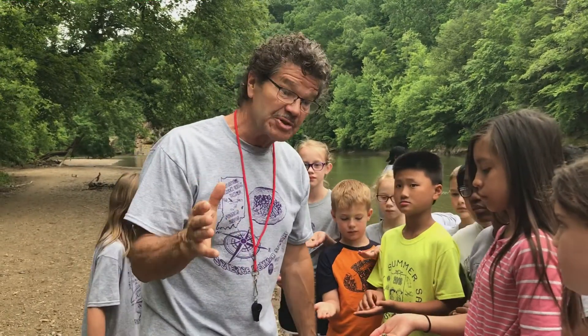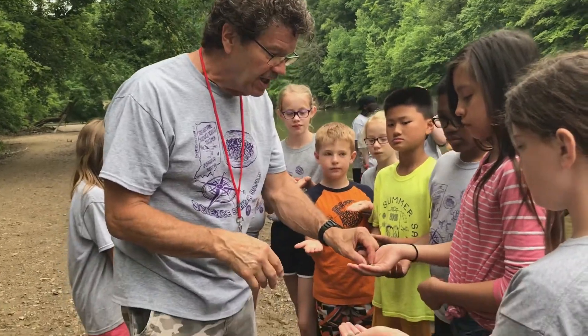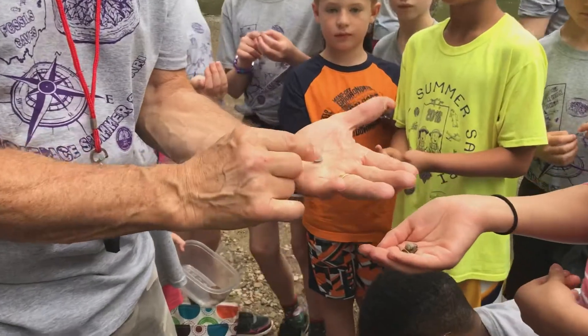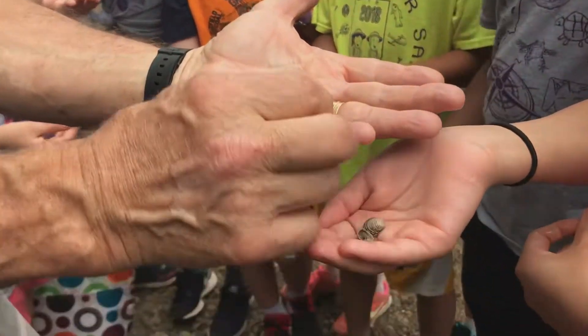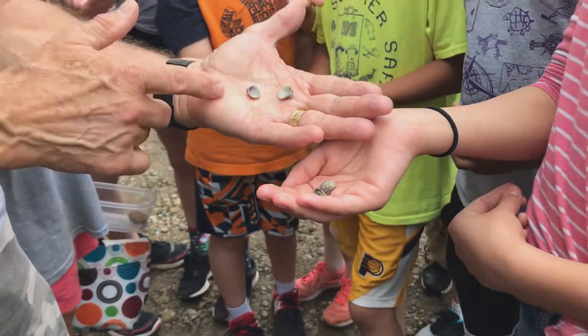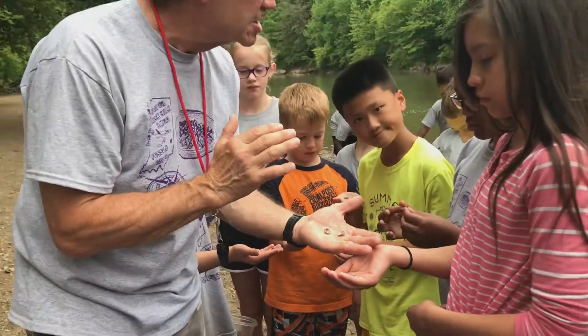Rick Crosland here at Science Summer Safari, and we're on the banks of Sugar Creek and the kids are finding these freshwater mussel shells. These mussel shells are pretty cool. There are several species of freshwater mussels here in Indiana in the lakes and some of the rivers, and particularly this one. These are also all protected species.